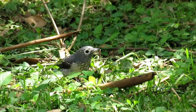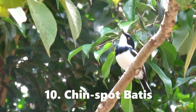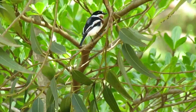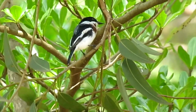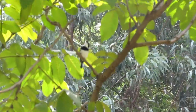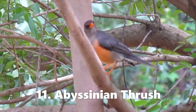Very nice capture — it's a chin spot batis very close to me here. Another common garden bird is the chin spot batis, as you can see there, calling over there, with an orange bill.